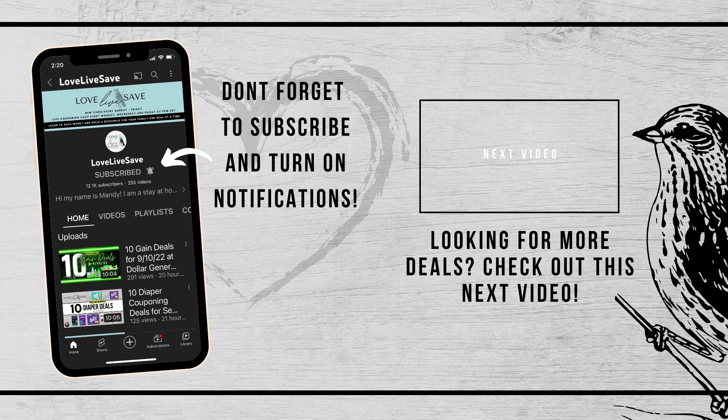Thank you so much for watching. I really hope you enjoyed today's video and I hope it helps you save a lot of money this week for your family. If you haven't already subscribed to my YouTube channel, I'd love for you to take a moment and click on that subscribe button — it really helps support my channel. Also, right next to the subscribe button, you'll see a little bell icon. If you click on the bell icon and turn on all notifications, you won't miss out on any of my future deal videos or my couponing after dark live chats I do multiple times a week. And I will see you in the next video.